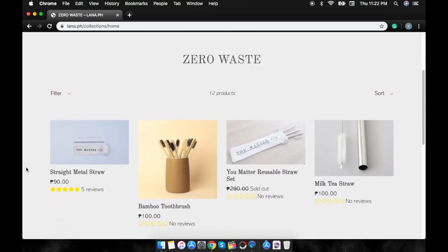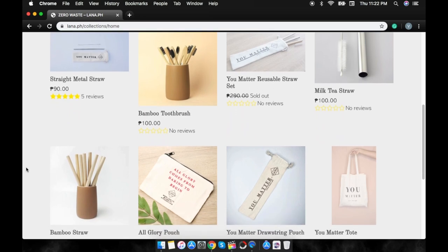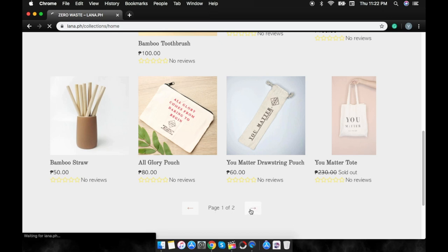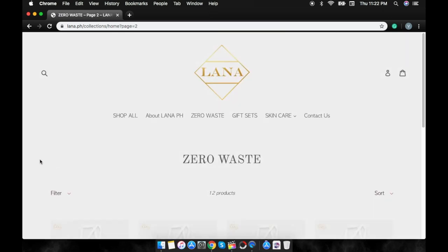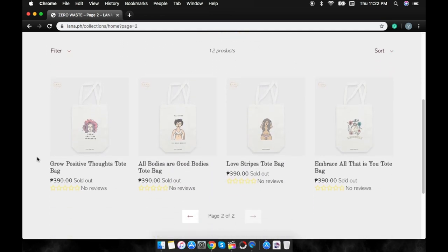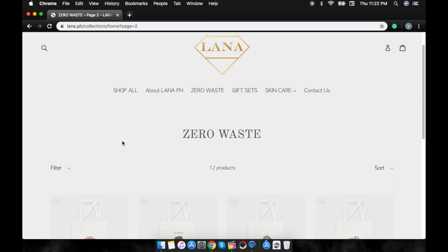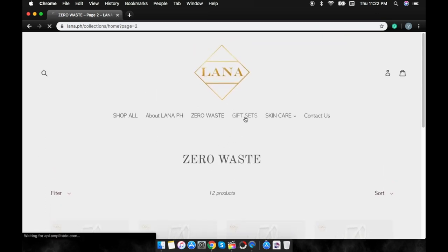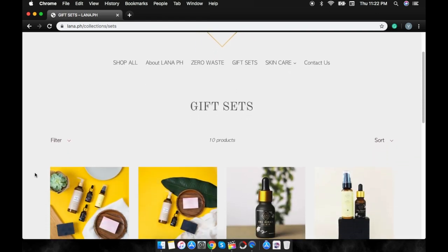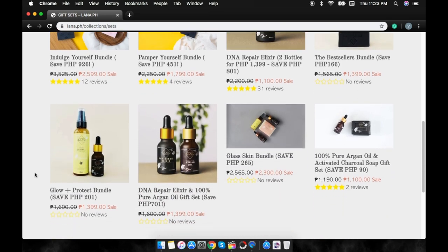Here at Lana PH, you matter. When you visit their website, you will see all the amazing products they offer. Aside from really good skincare products, what amazed me the most is their zero waste items. You will see a wide range of items from straight metal straws, reusable straw sets, bamboo toothbrush, milk tea straws, bamboo straws, and a lot of really cute tote bags. They also offer gift sets where you can buy their skincare products in bundles, and if you avail those gift sets, you will definitely get a huge discount — most of them are on sale.